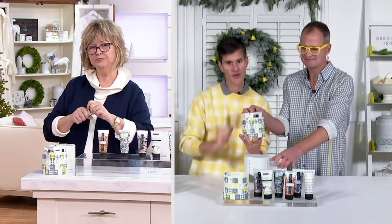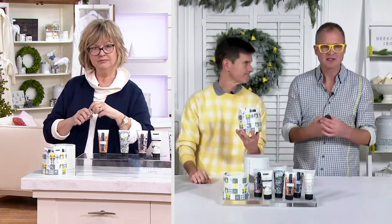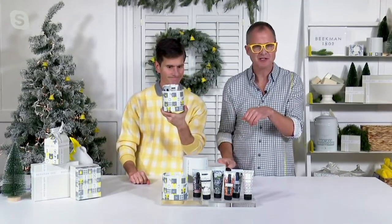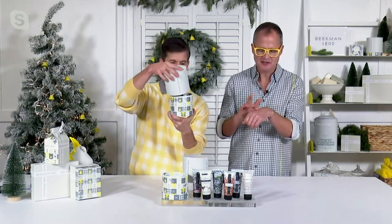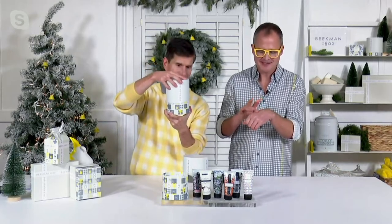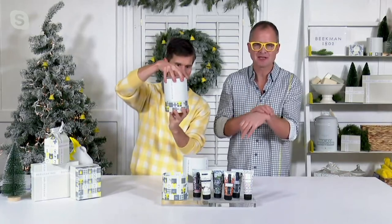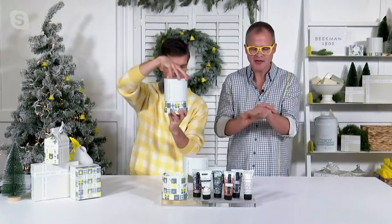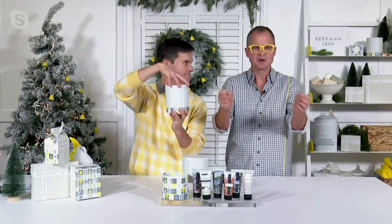The goat milk difference. Your skin recognizes that goat milk — it has the same protein structure as human milk, it has the same pH as your skin. Your skin recognizes it as soon as you put it on and it drinks it in. That's so important in a hand cream because when you put on a hand cream, you put it on when you're doing something.